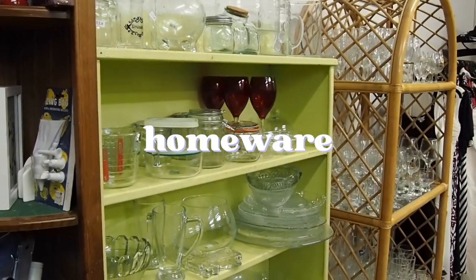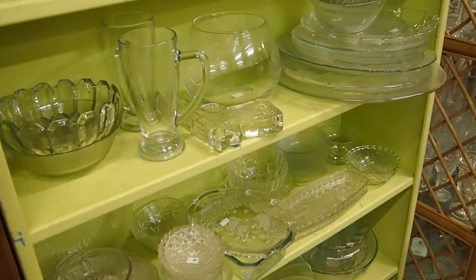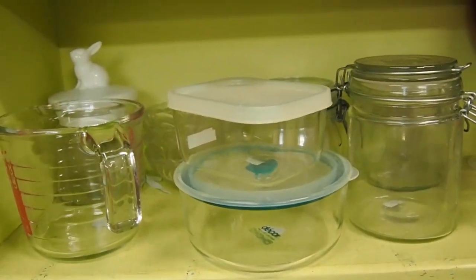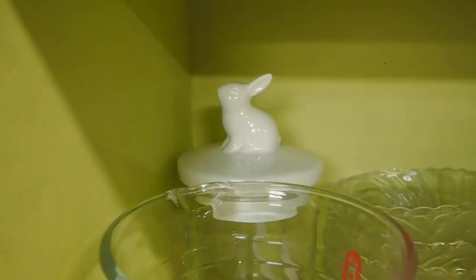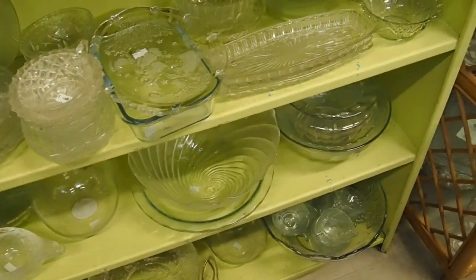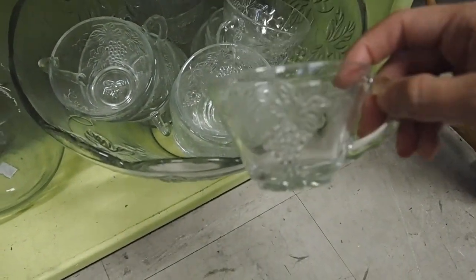In the homeware section they have a huge selection of glass cups, plates, bowls, salad balls, even some strange figures. They had this pot with a little bunny that looked really cute to store some cookies. And they also have these cute little cups for coffee.